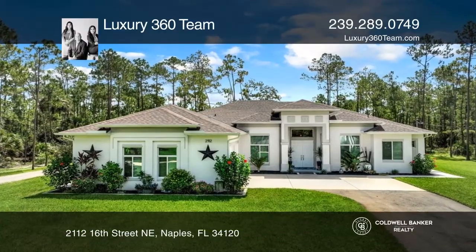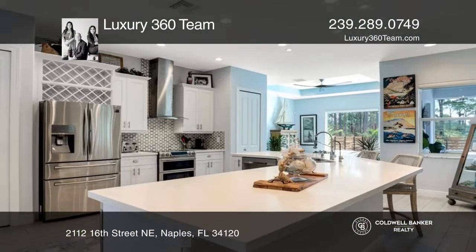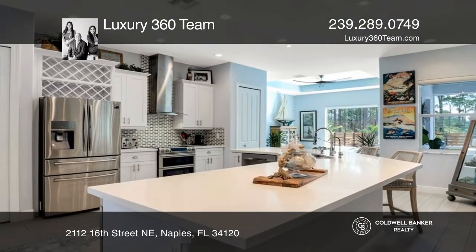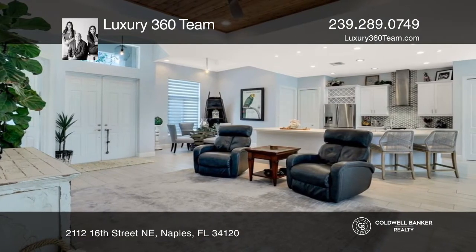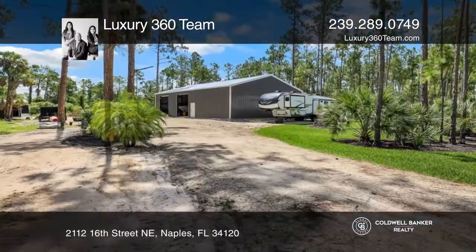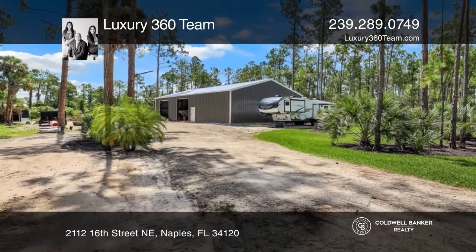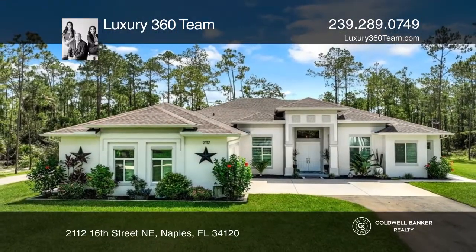This luxurious like-new custom pool home is nestled on an idyllic lot. This custom home offers four bedrooms plus a den, three baths, an oversized two-car garage, storage space for RVs, boats, and horses, and features a red steel building and workshop. If you're looking for a move-in ready home, this is it. Schedule a showing with the Luxury 360 Team today.